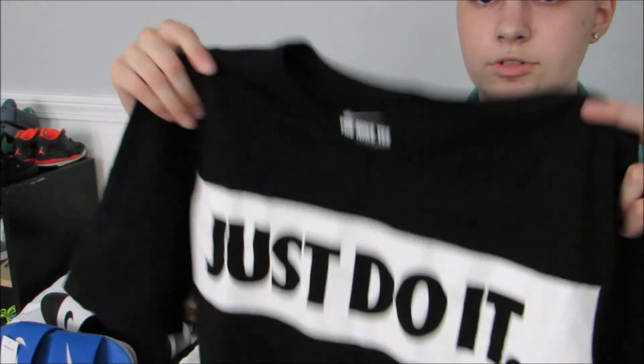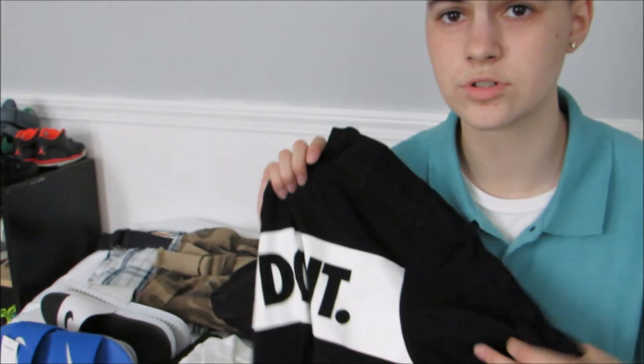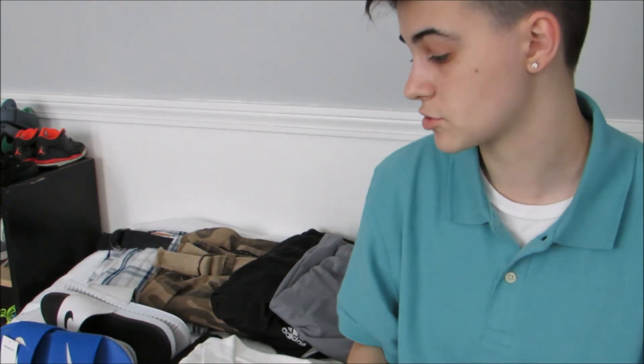Moving on to the next shirt, I have this Nike Just Do It shirt. Along with a pair of shorts that I do not have with me, they had this huge Nike sale at a JCPenney near me. This shirt was only $10. All the basketball shorts were $18 and all the shirts, for the most part, were $10, but they really had like nothing left. They never really have any Nike stuff at that store, so I wasn't expecting much, but I just went in and figured I'd look. I'm glad I got this shirt and those shorts — they're actually really comfortable and I wish I got another pair.